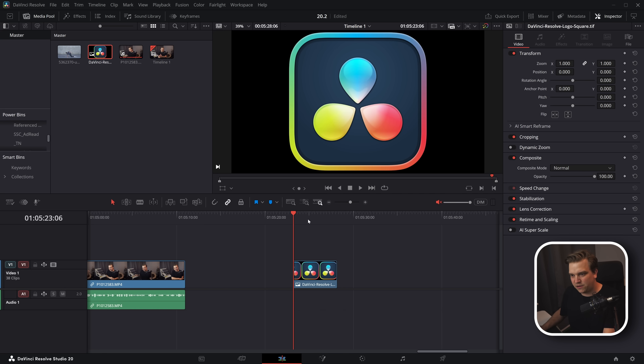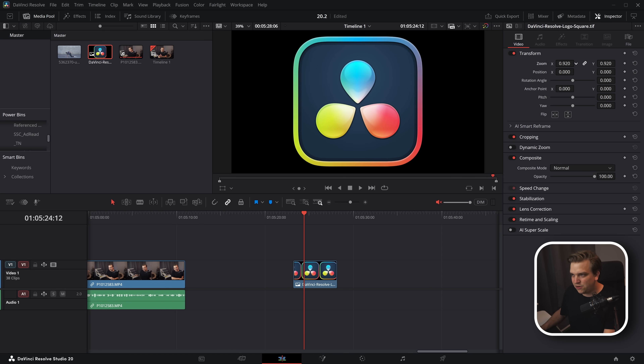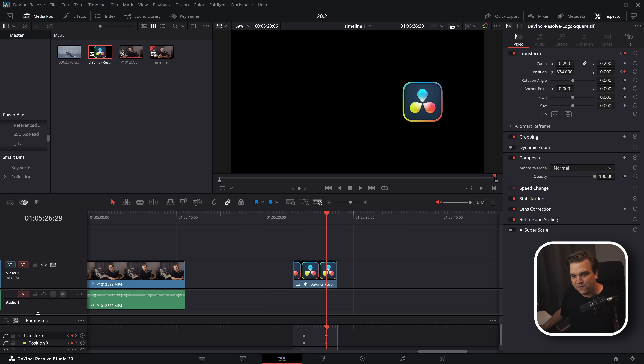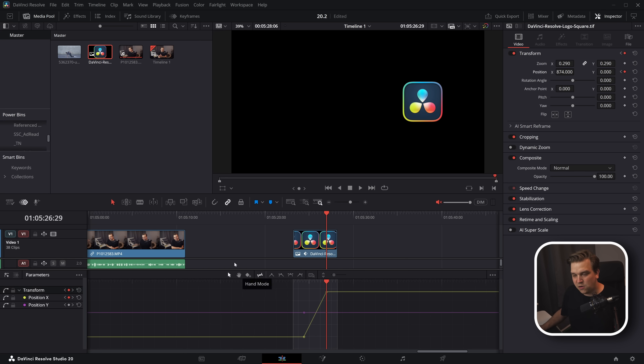I'll grab the Resolve logo to show off some fun new keyframing updates. If I set a keyframe here, slide over, open up the edit page keyframe view, and go to Curves — we have a much more complete toolbar here. You can right-click to add easing, or just adjust easing by the curve points. Really slick.